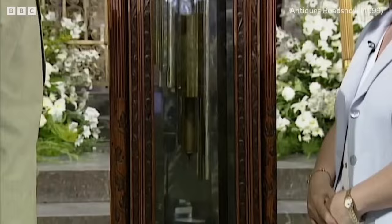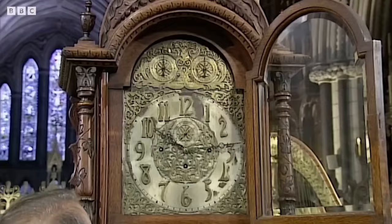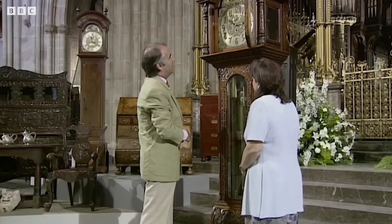This is probably one of the largest longcase clocks you will ever see. This massive piece measures nine feet two inches with amazing quality. The clock is dated to the last few years of the last century, in the 1980s. At the top of the arch we have a strike-silent and a chime island, so you can turn off everything. It's retailed by Dutton and Son of Oldbury.